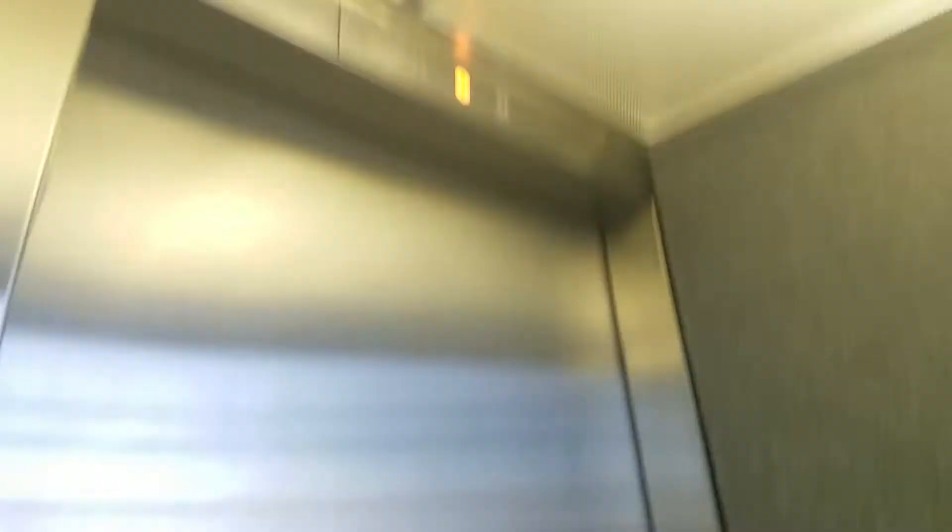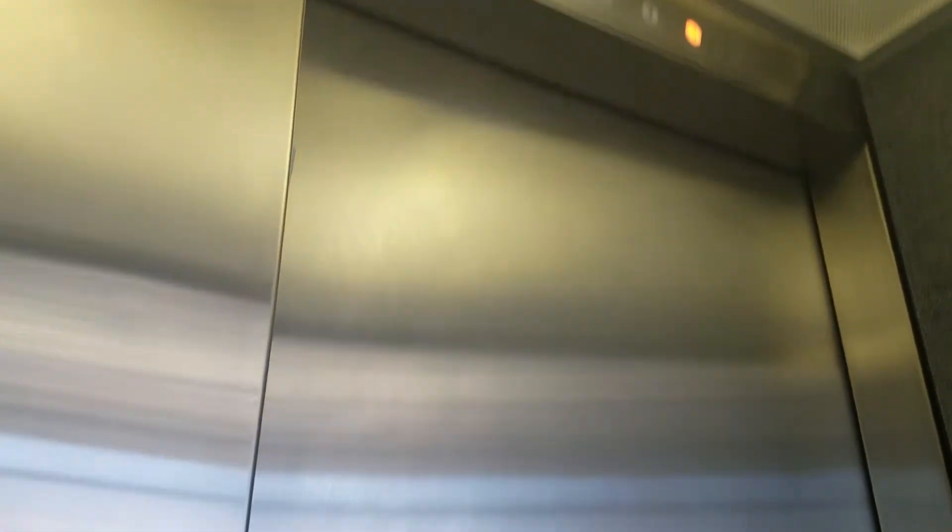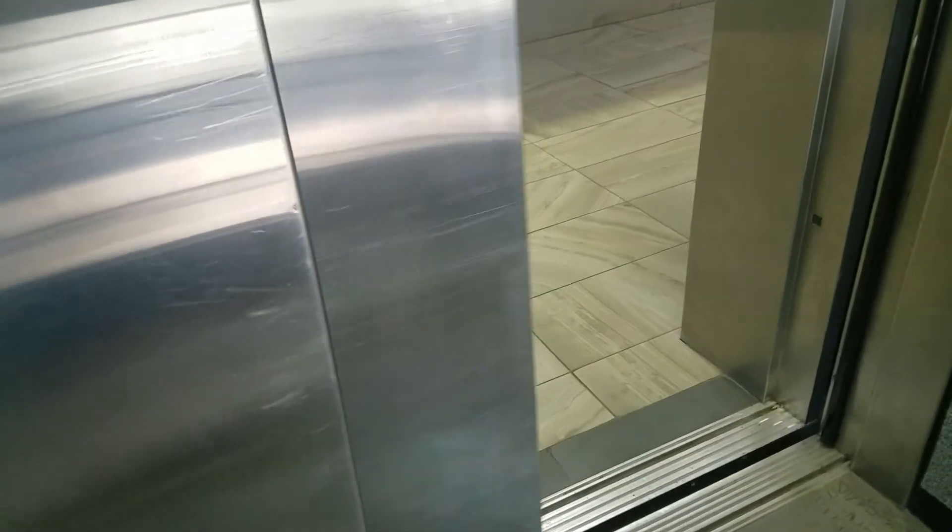This door is not as good as the other one. That motor sounds awesome! That one works, two works on that one. Are you filming? Yeah, I'm filming. Here we are at floor three — that one's going down. The door's not too good.